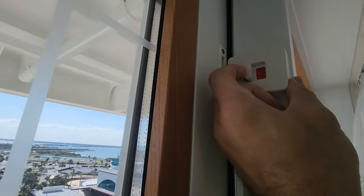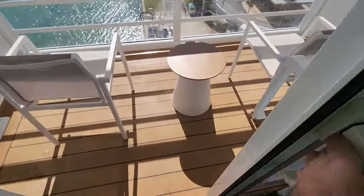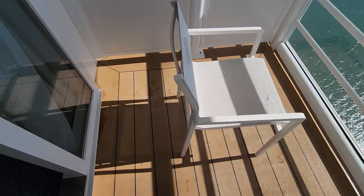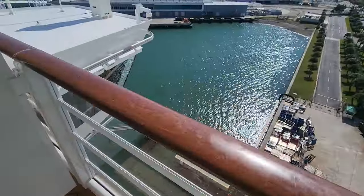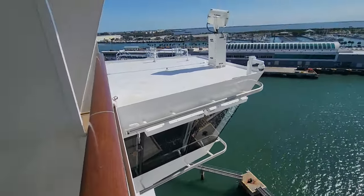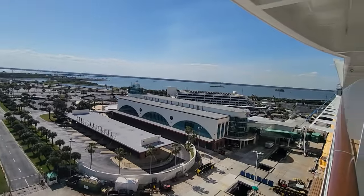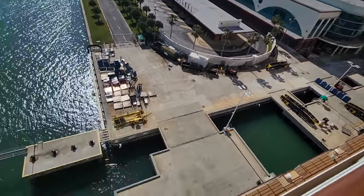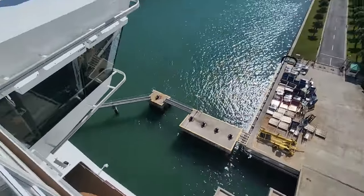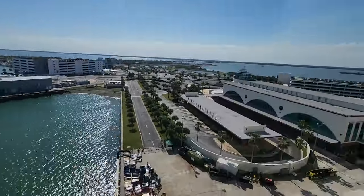The balcony is about six feet out. We are right above the bridge. It's a beautiful day — nice and warm, not too hot. Wow, right up at the front of the ship.